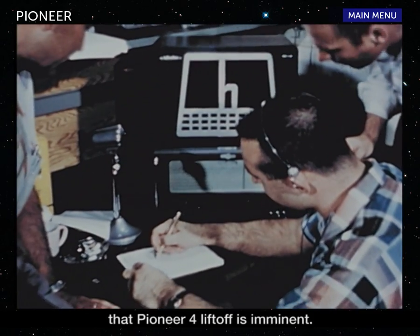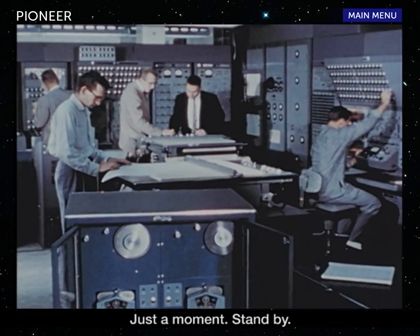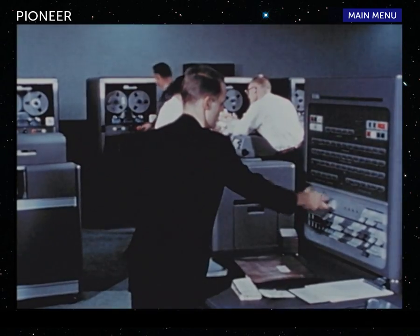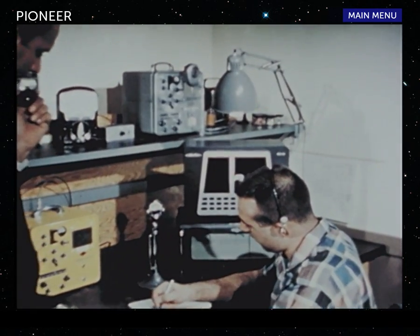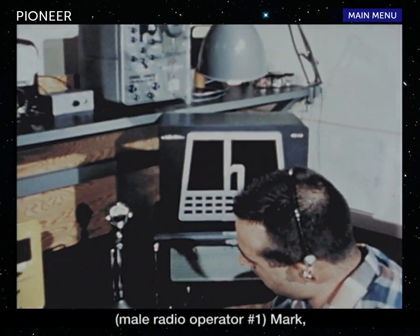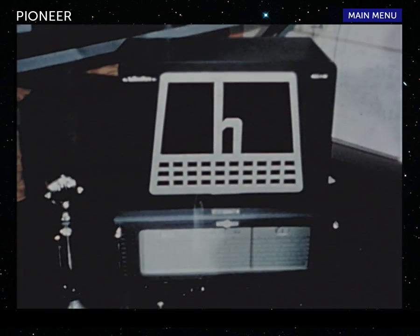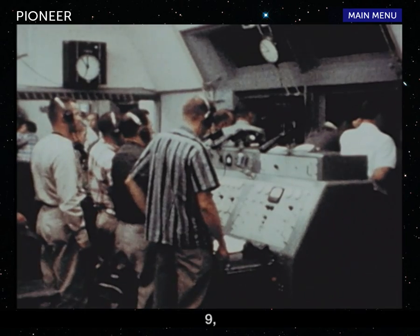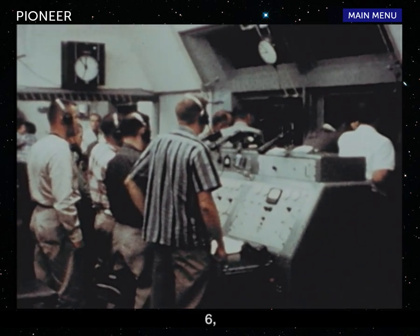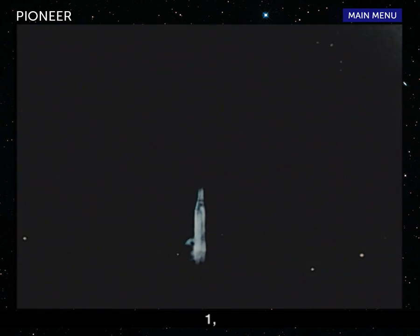We have just been informed that Pioneer 4 liftoff is imminent. Stand by. We are attempting to contact the Cape. Mark. X minus 20 seconds. X minus 15. 10, 9, 8, 7, 6, 5, 4, 3, 2, 1. Firing command.